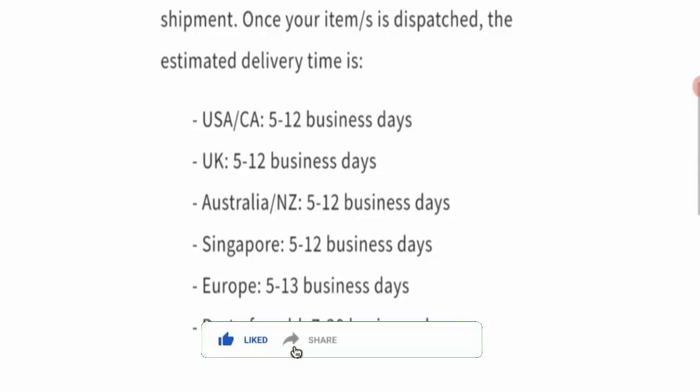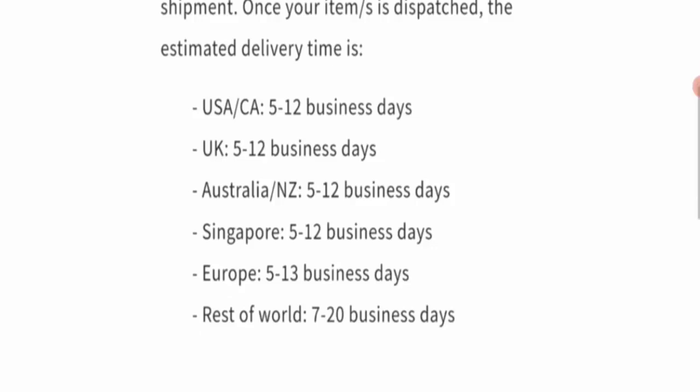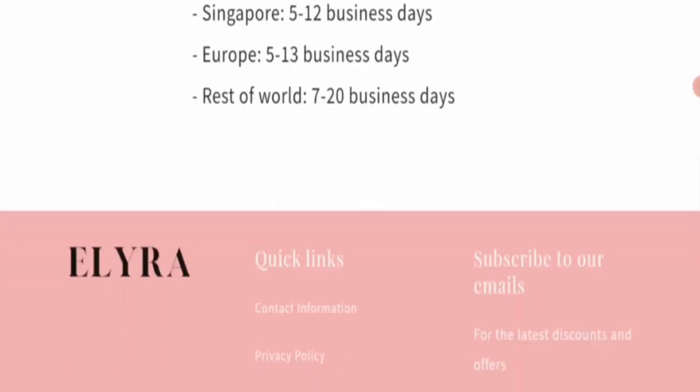Now let's talk about the legitimacy factor and whether this website is a scam or legit. First, check the HTTPS protocol — this website is connected with HTTPS protocol, so this is a legit sign.